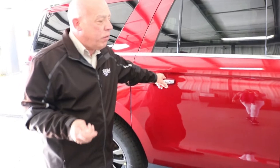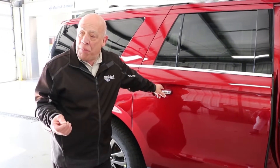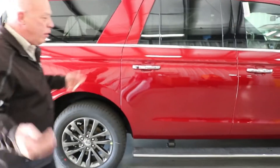Another feature we put on this is for those of us that have trouble with parking situations — you have active park assist, which will parallel park and perpendicular park the car for you. Makes life a little less stressful getting in and out of parking lots and on the streets.